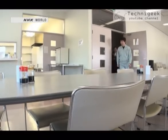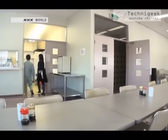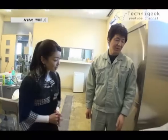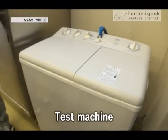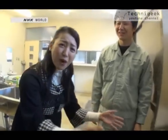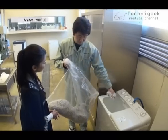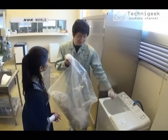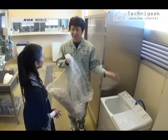Nozawa still has the first machine he used 15 years ago during the initial development process. This was our test machine. But it's a washing machine — an ordinary washing machine. With this washing machine, Nozawa perfected the balance of paper and water and the length of time they needed to be mixed.